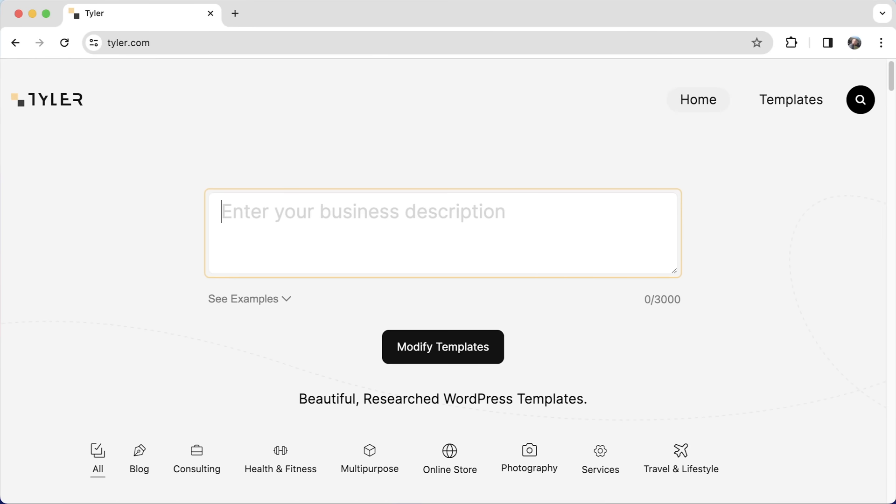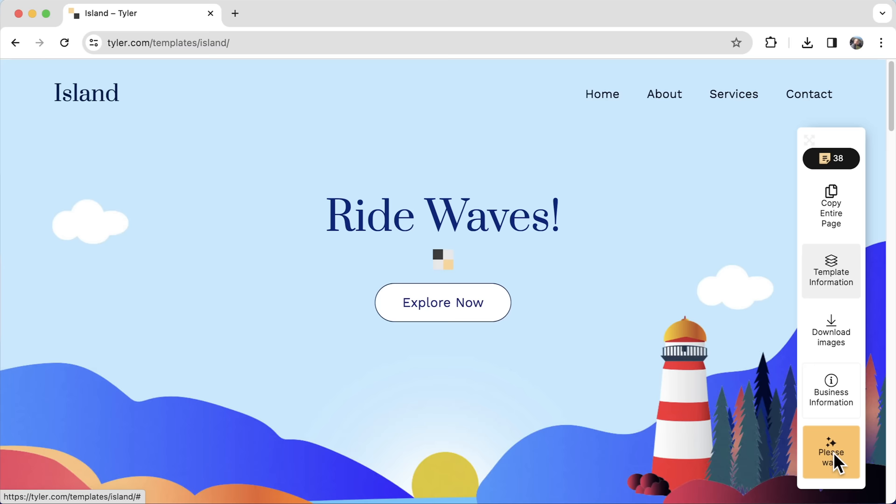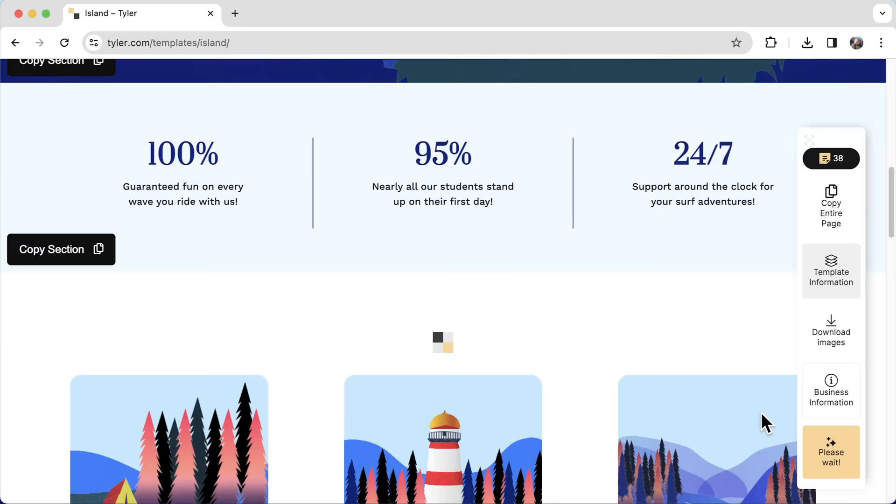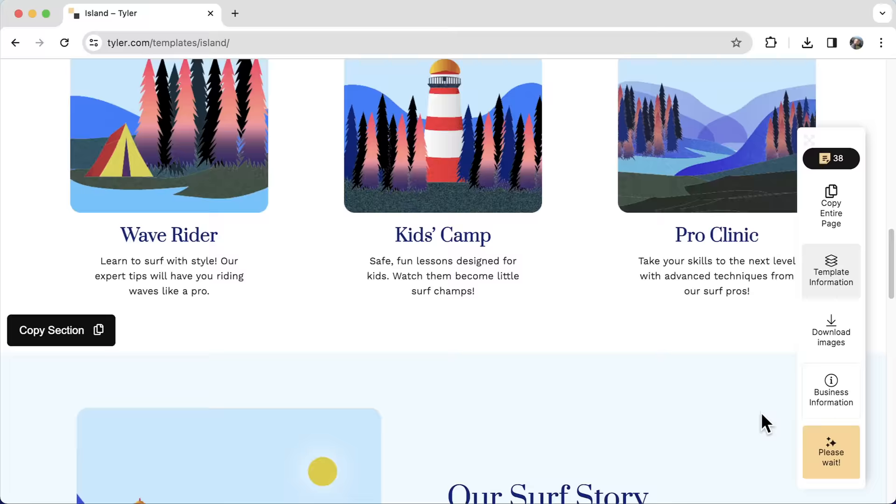Making a website just got easier. Describe your business and click modify templates and all of your content will be generated for you on any template that you choose. This is going to make you so much more productive than everyone else, and the content that it makes for you is really, really amazing.